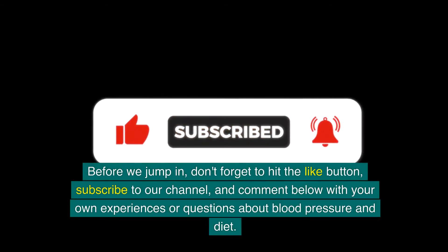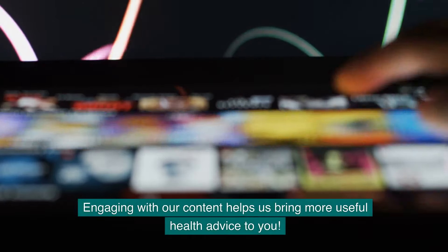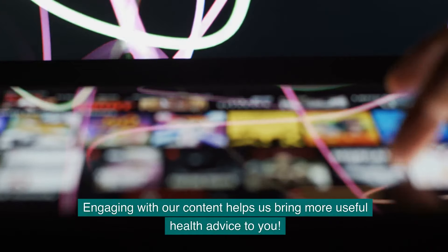Don't forget to hit the like button, subscribe to our channel, and comment below with your own experiences or questions about blood pressure and diet. Engaging with our content helps us bring more useful health advice to you.